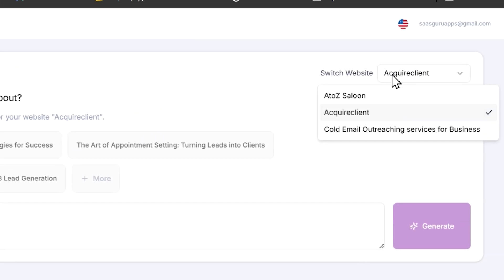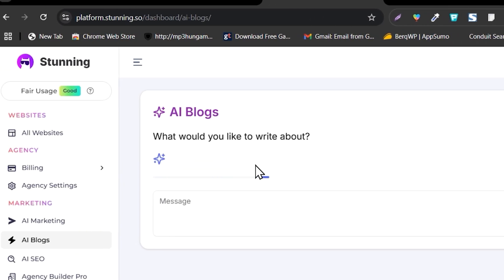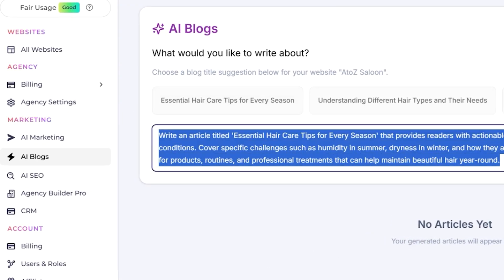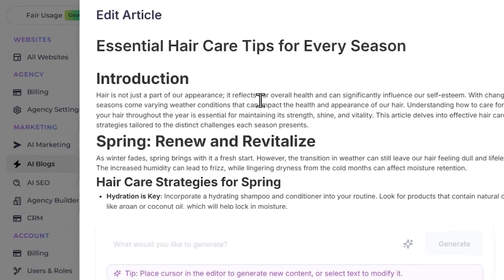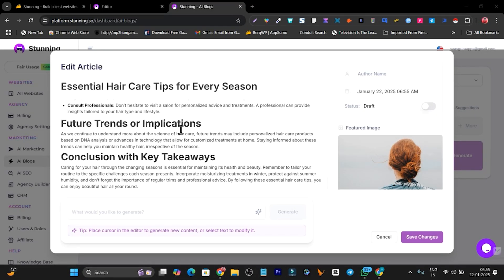There's also an AI Blog section. I select the website I want to generate a blog for — A2Z Salon — and it automatically analyzes my content and finds topics: 'Essential Hair Care Tips,' 'Understanding Different Hair Types and Their Needs,' 'An Ultimate Guide to Spa Treatments,' and more. I click on one and it generates a detailed prompt. I click Generate and after about 30-60 seconds, I get a blog post with a title, introduction, subtopics, and a conclusion. The layout is really impressive.